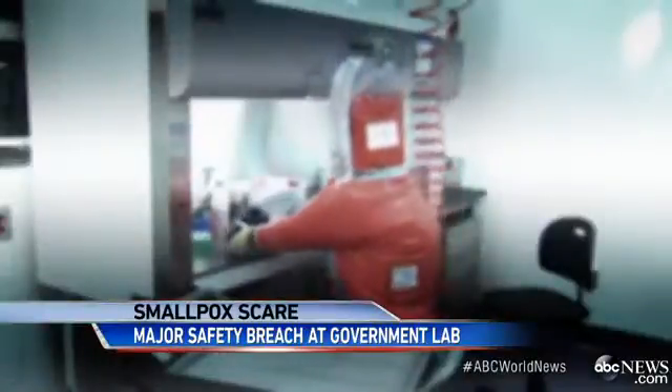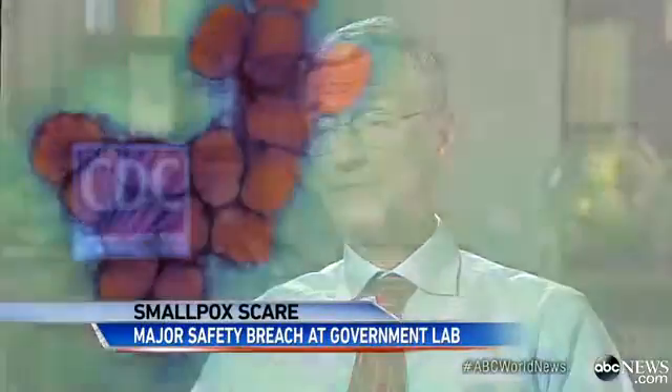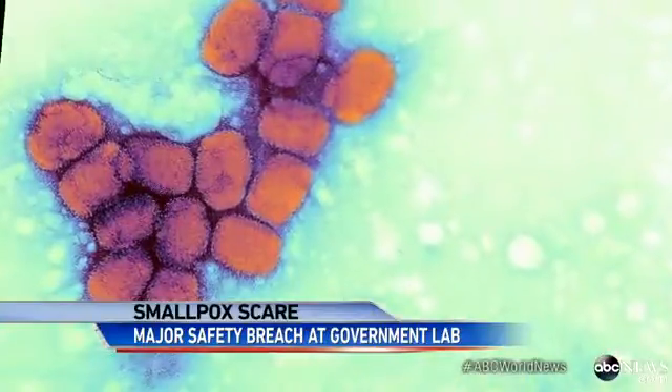The newly discovered vials are now in a level 4 biohazard lab. Security is so tight, you now need an eye scan to get access. The smallpox discovery comes just weeks after the CDC acknowledged possibly exposing dozens of lab workers to anthrax, those workers currently being treated with two months of antibiotics. First anthrax, now smallpox — should we be worried? In both of these cases, which are unfortunate, CDC's response was swift and deliberate to ensure public safety and to try to get to the root cause of what had happened.